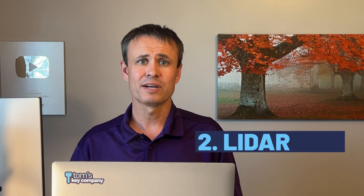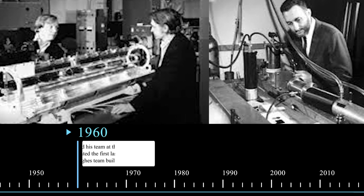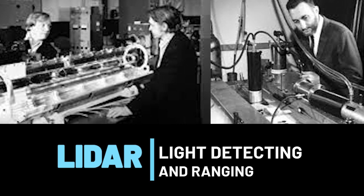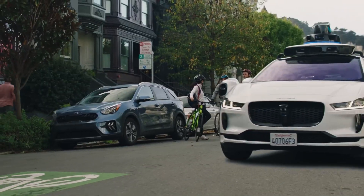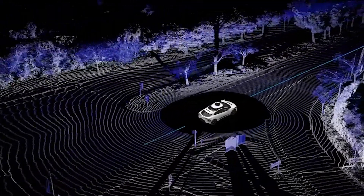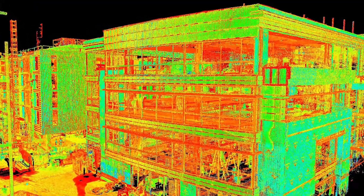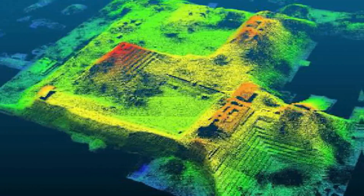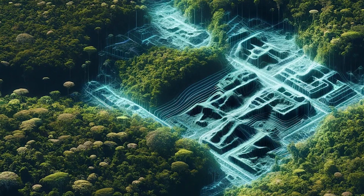Next, we have LiDAR. LiDAR is an acronym for Light Detecting and Ranging. It's a technology that first came out in the 1960s and has developed extensively since then. It creates a 3D picture of everything around it using rapid laser pulses — tens of thousands of pulses per second. Those laser pulses reflect off everything to create a 3D model of the world, even in the dark. It's used in everything from construction to map out existing buildings, to archaeology to detect buildings covered with vegetation in the jungle.